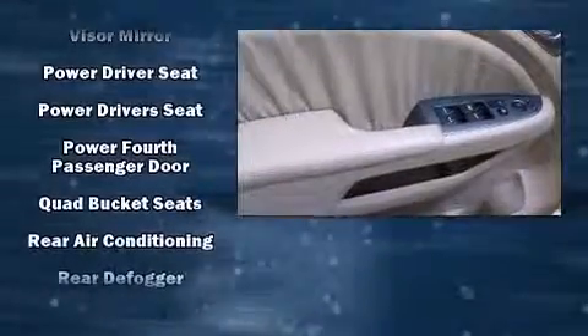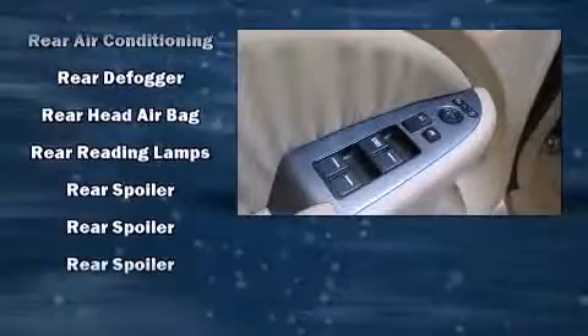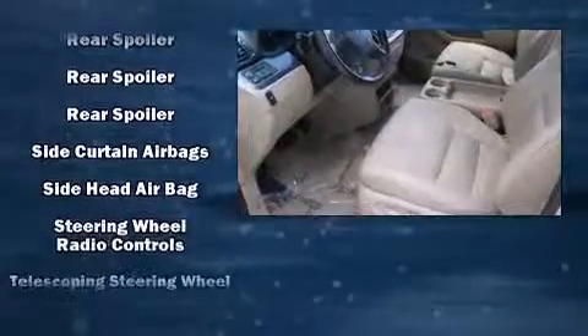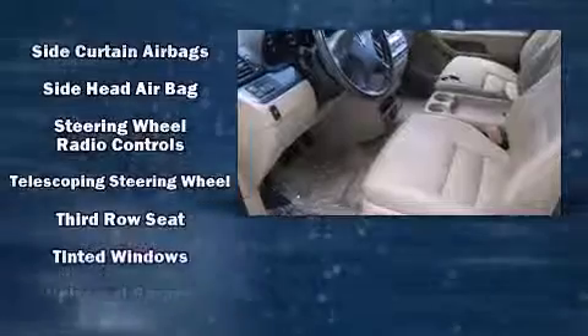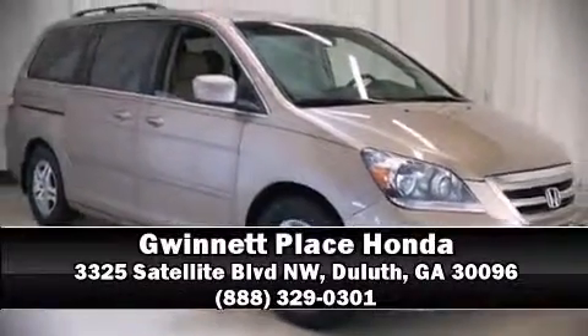Take assurance in side-curtain airbags, providing head protection in the event of a severe collision. It also arrives with a CARFAX history report, providing you peace of mind with detailed information. Our sales reps are extremely helpful and knowledgeable. Come on in and take a test drive.